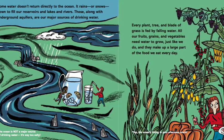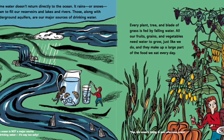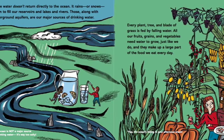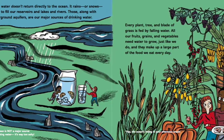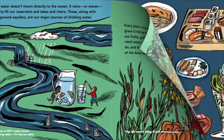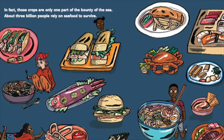Every plant, tree, and blade of grass is fed by falling water. All our fruits, grains, and vegetables need water to grow, just like we do. And they make up a large part of the food we eat every day. Yep, the ocean's hiding in your afternoon snack. In fact, those crops are only one part of the bounty of the sea.